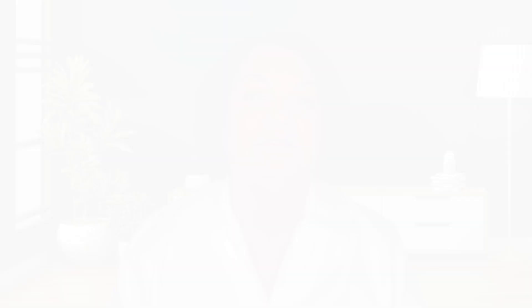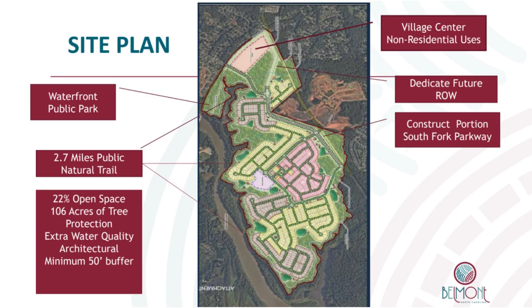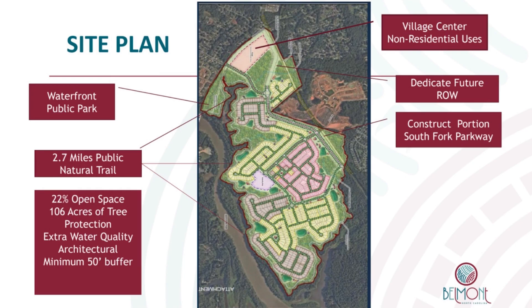This community will have 100 acres of open space as well as 106 acres of tree canopy preservation. There is a future commercial center to be built on 13 acres, which will have a grocery store, pharmacy, retail restaurants, and a medical office. Del Webb will build a waterfront park on 21 acres and donate this to the city of Belmont.